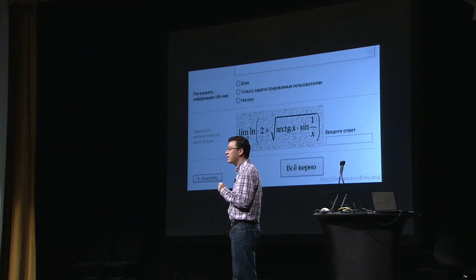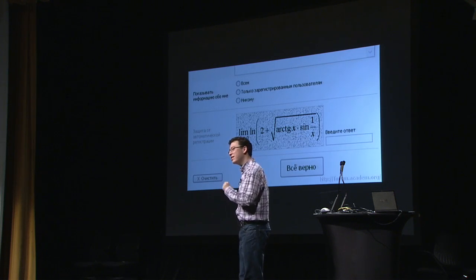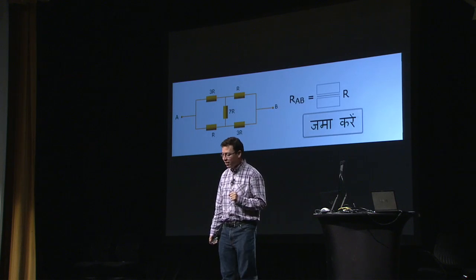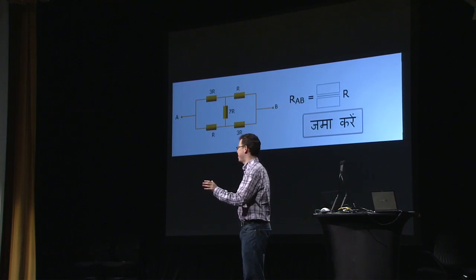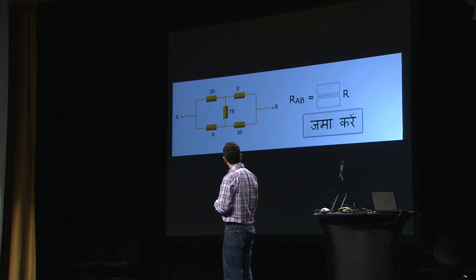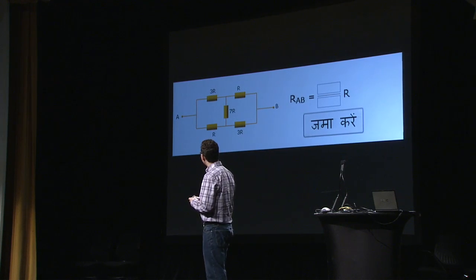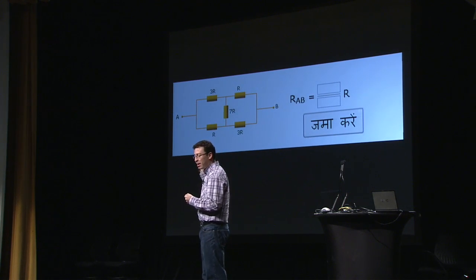Let me show you one that started coming up in all kinds of Indian sites — we're going to call this the Indian CAPTCHA. You have to analyze the circuit. I'm not even making this up. It's interesting to see that in India they think anybody could just analyze the circuit. But again, this is a pretty crappy CAPTCHA because computers can actually do this.